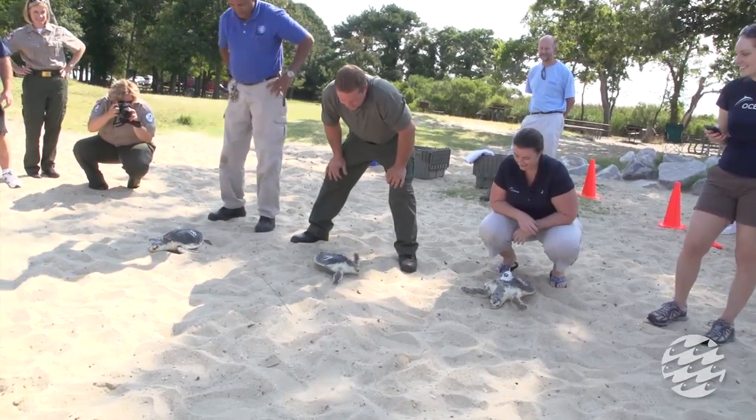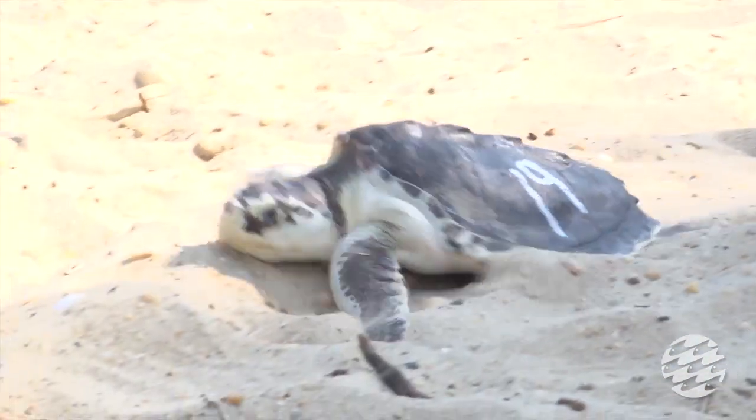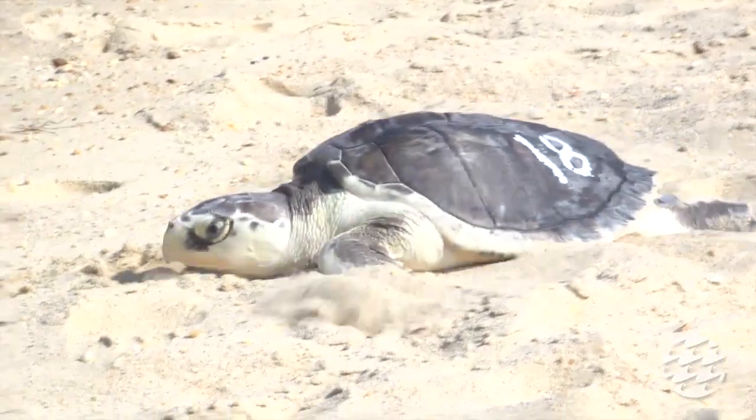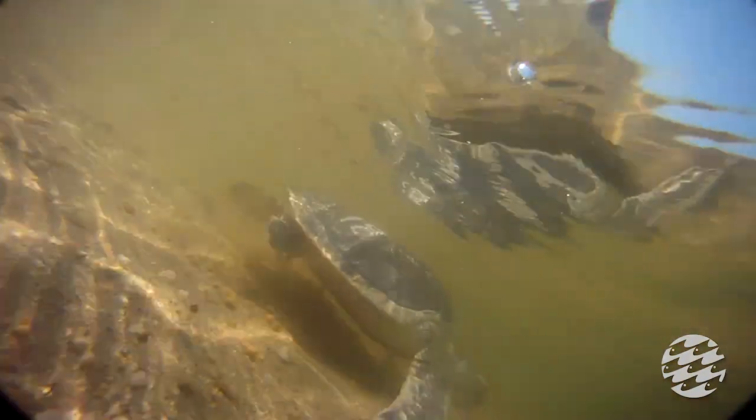Here we go! I was very excited to come down today — we drove an hour and a half to get here and it was definitely worth the drive. The three Kemp's Ridleys we released today are going to be our 94th, 95th, and 96th release. We're proud to be able to release them back to their natural environment in the Chesapeake Bay.